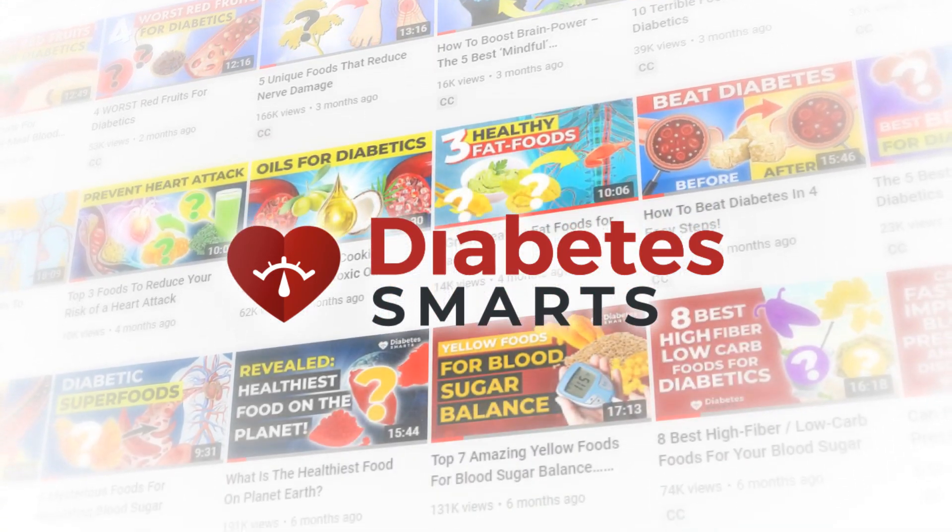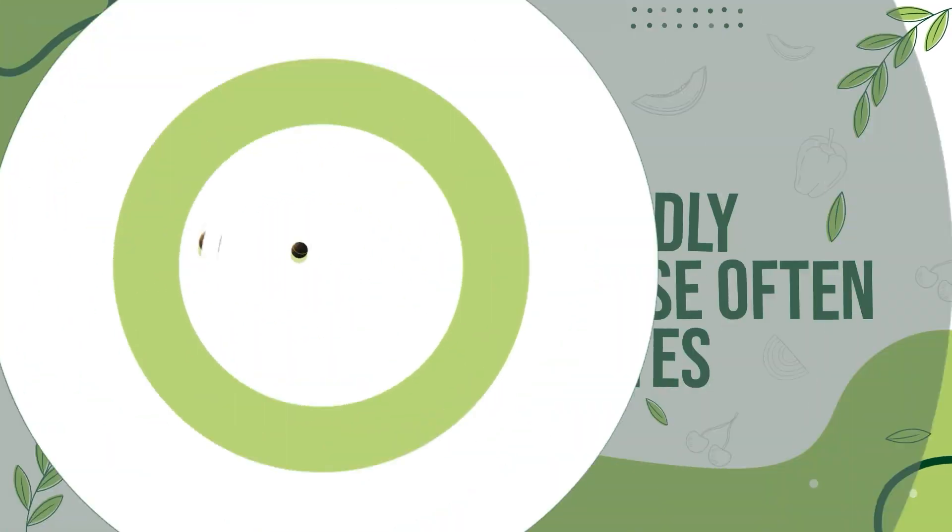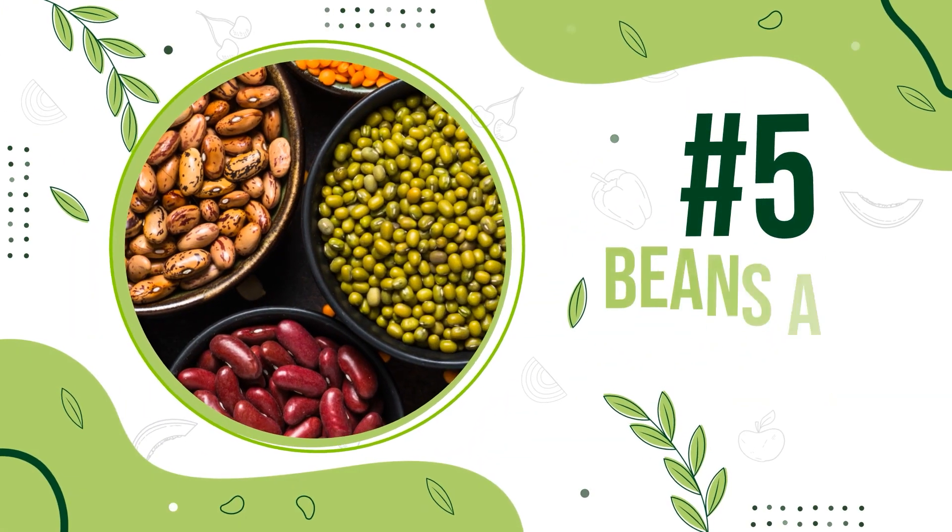And now, it's time to explore. Number 5: Beans and Lentils.